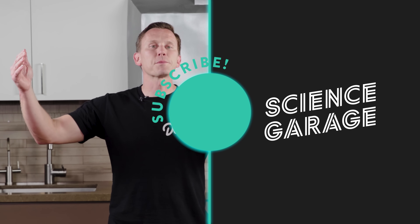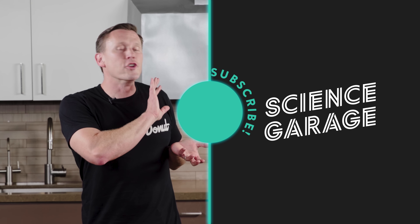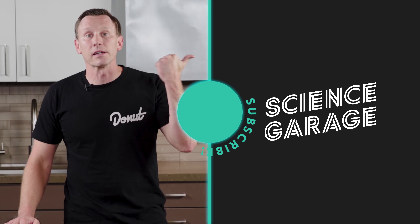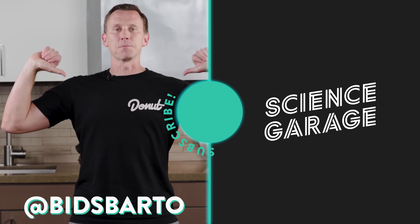Thanks for watching this episode of Science Garage, guys. We can't do this without you. Subscribe to Donut. We've got new shows coming out almost every day of the week. Check out this Up to Speed on Koenigsegg. Follow Donut on Twitter and Instagram at Donut Media. Follow me at Vince Bardo.